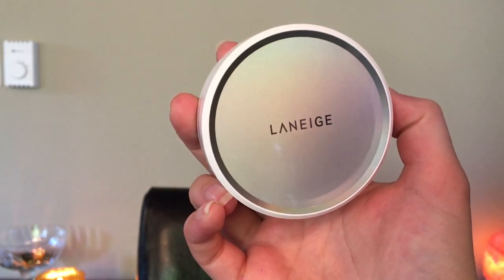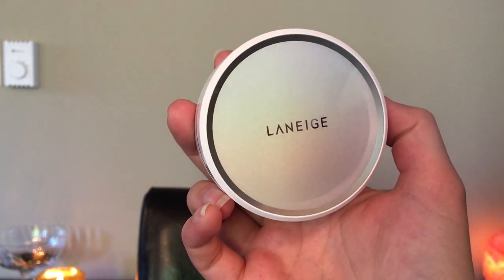Hey guys! Today I'm talking about the Laneige BB Cushion Hydra Radiance BB Cream. This product was sent to me by Influenster.